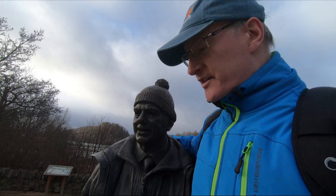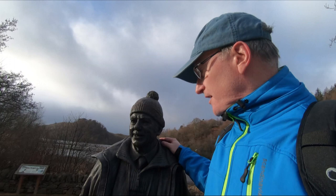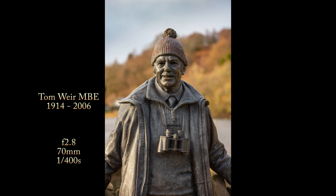Unfortunately he died in 2006, so here's the statue of Tom Weir. It's a very accurate statue — I'm glad that it is, it's not one of these modern art things, it's very close to reality. So this is Tom Weir's statue, and we are going to be photographing trees at Loch Lomond.